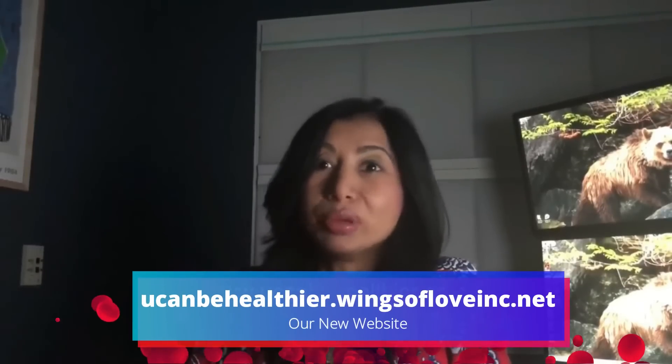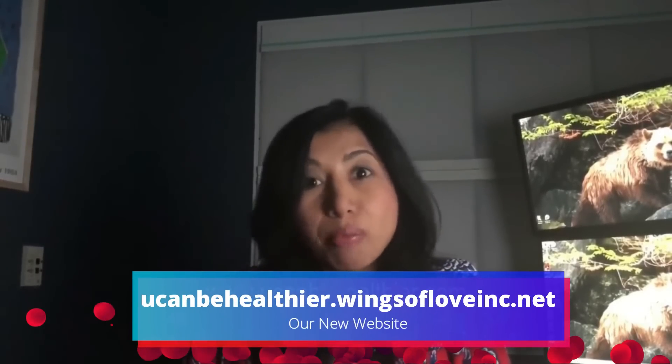Visit our website youcanbehealthier.com to find out more information on natural formulas to reduce bad cholesterol, and watch for a new chapter of the You Can Be Healthier in 3 Minutes video blog. Don't forget to subscribe and click on the notifications bell to get notifications of our new chapters.